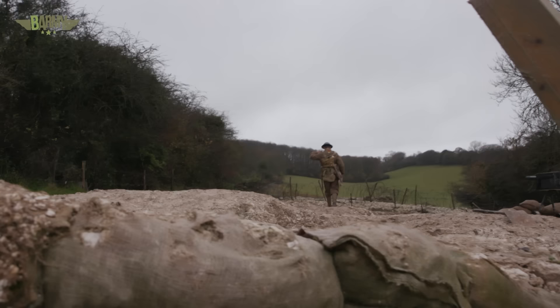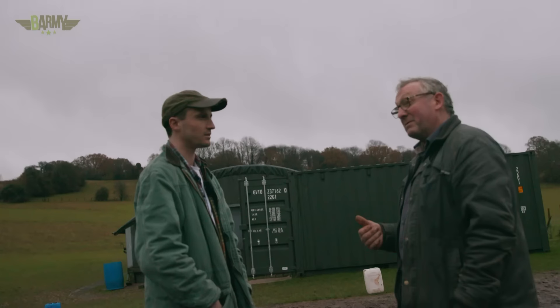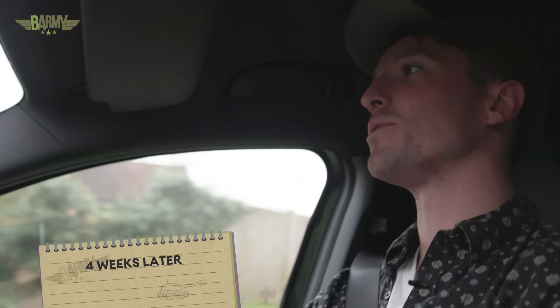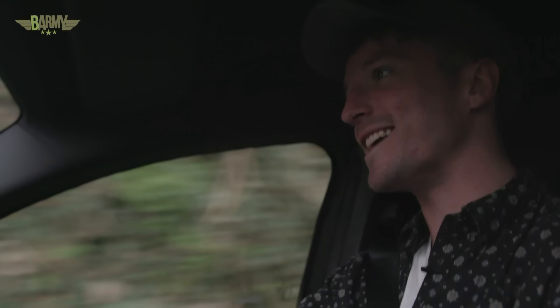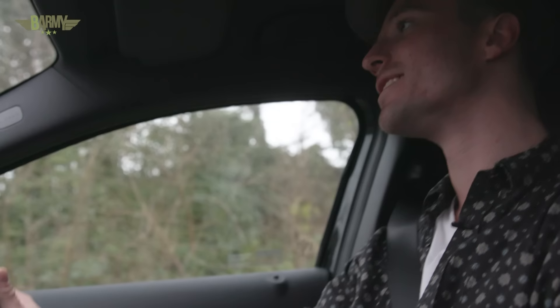I really enjoyed my day in the trenches and gained a greater appreciation for what those young men went through. Just before I left, I met the owner of the land. He told me his son Toby had started the trench when he was just 16 years old. I had to meet this guy. So here we are, back in Elam, to see a young man called Toby — the guy who started this trench when he was 16 years old, and somehow convinced his parents to let him build a trench in their land out the back.